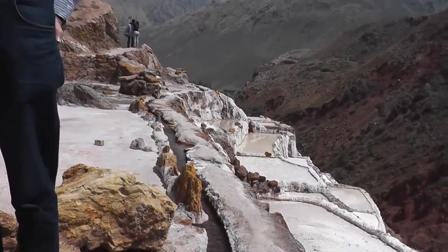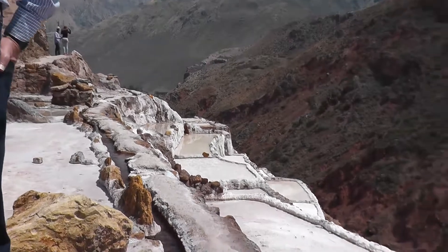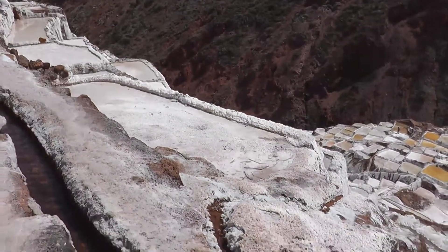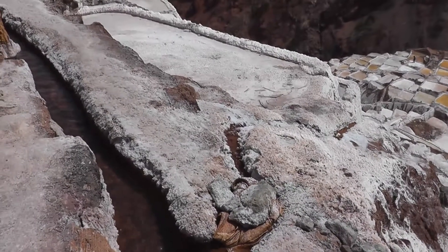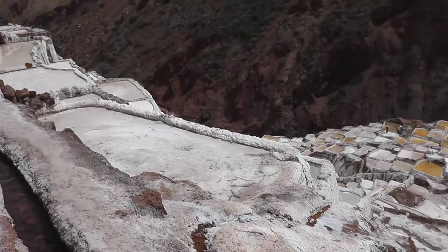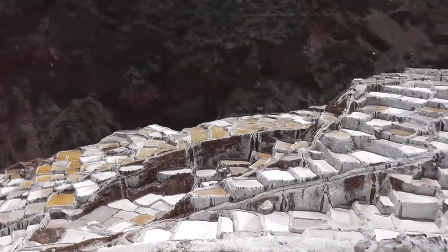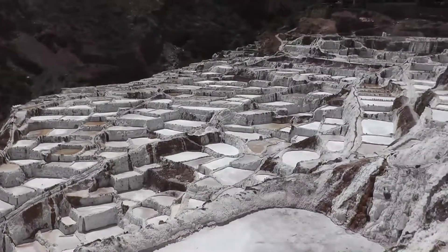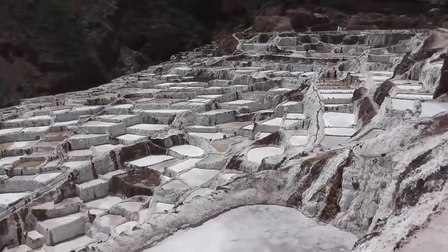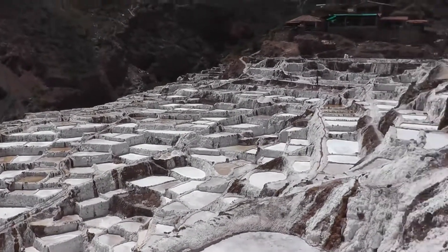The water goes down by gravity, which means where we were at the beginning is higher than where we are now — that's how the water comes down with no flooding and no water getting stuck. When they work on this, they walk down here. They can go that way or go around. There are these narrow passages that people use to walk from the bottom to the top, from the right to the left.